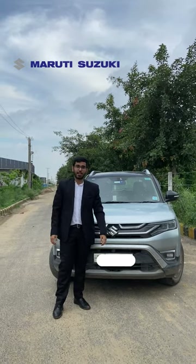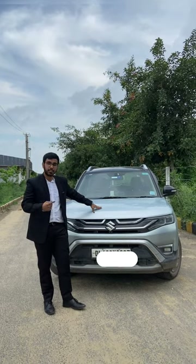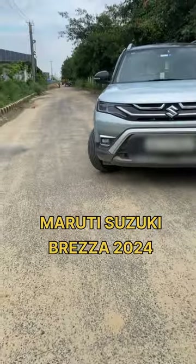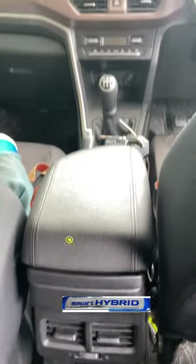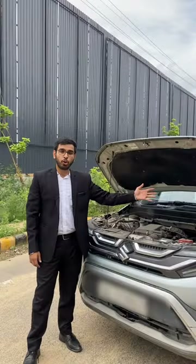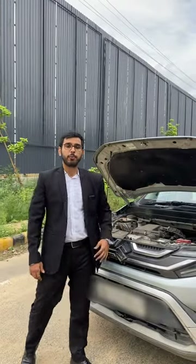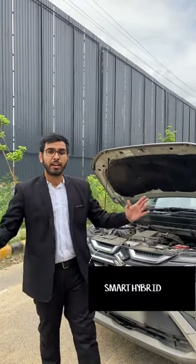Tired of driving your old small hatchback, rubbing your shoulders against each other during family trips? Here is a solution for you — presenting the all-new Brezza 2024, which is available in a petrol, hybrid, and a smart CNG option. The all-new Brezza is powered by a 1.5-liter naturally aspirated petrol engine which produces